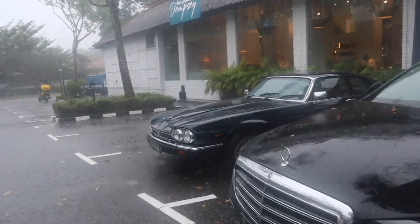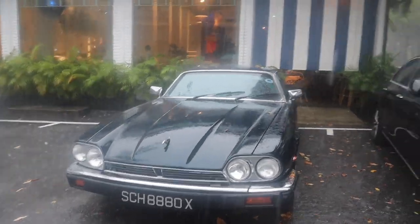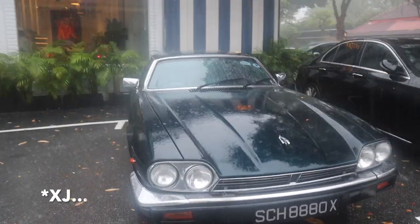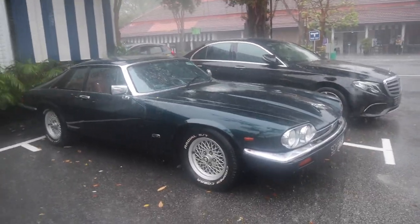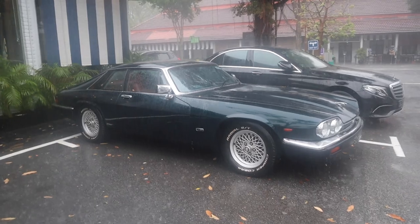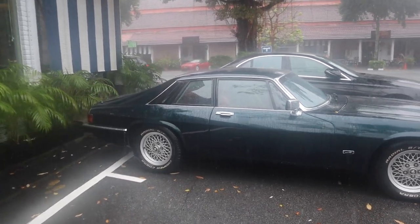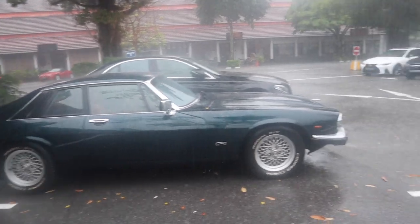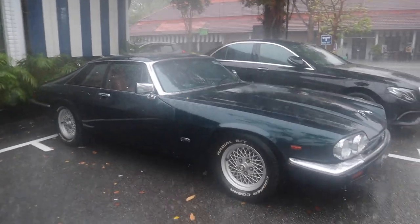Over here we have a Jag — these are the XK. The owner is a Jag enthusiast and he was telling me he also has a 420G. I told him I reviewed that in a video and it turns out he had watched it before. So I'm very grateful for my international viewers.